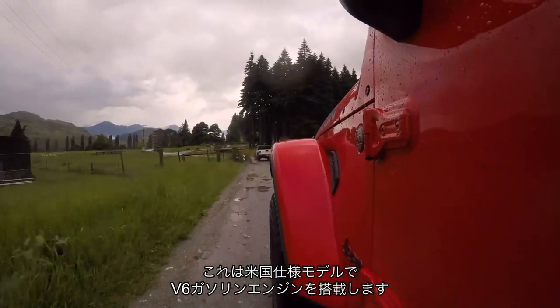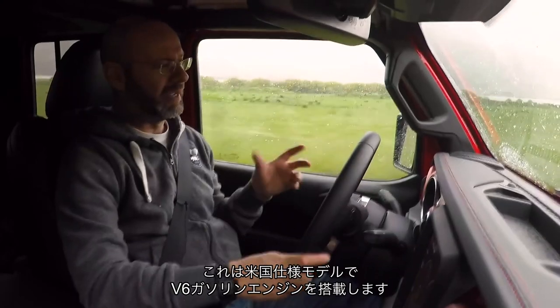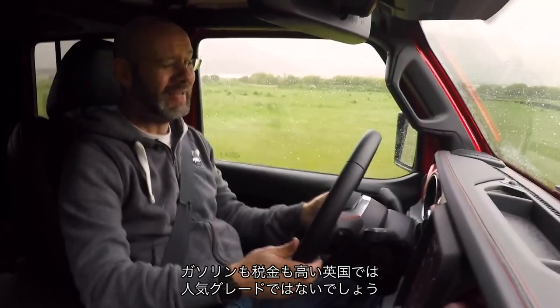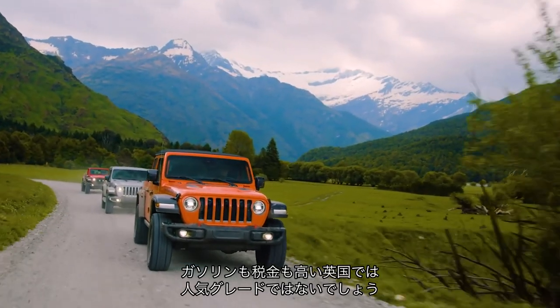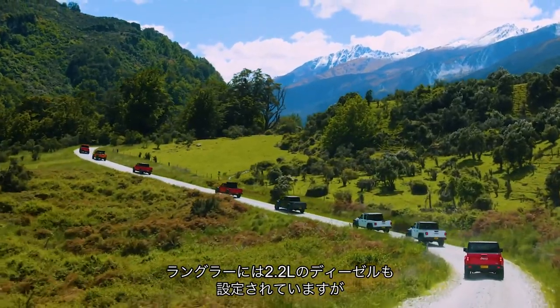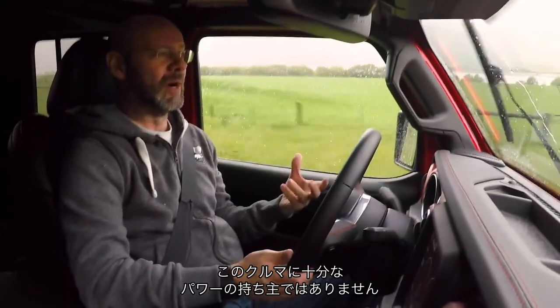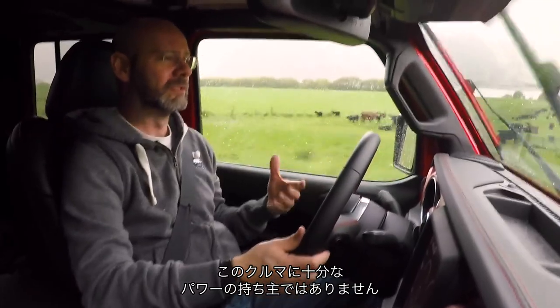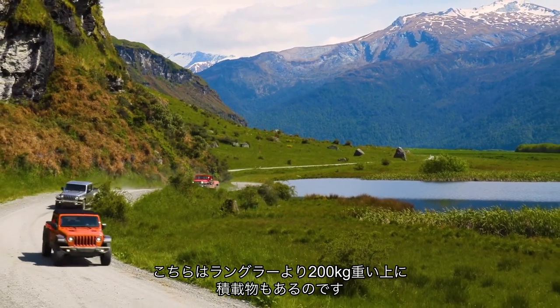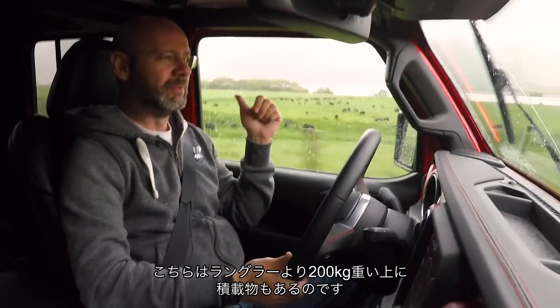This car I'm driving is a US-spec car, so it gets a big petrol V6 engine — not terribly popular in the UK, because petrol's really expensive, and so is road tax for cars like this. The Wrangler in the UK comes with a 2.2-litre diesel, but the problem is that it's not powerful enough to pull a car which has a kerb weight 200 kilos heavier than a Wrangler, plus all of the extra load you might put in the back.